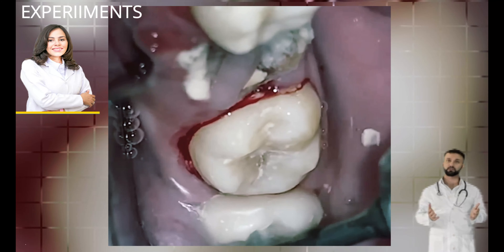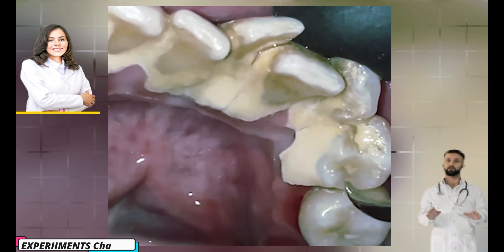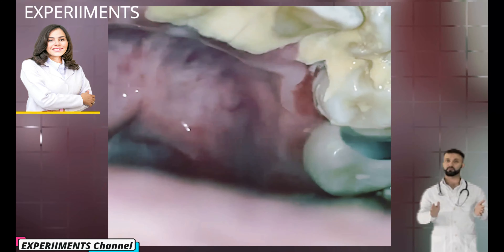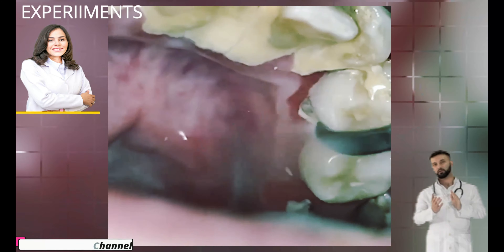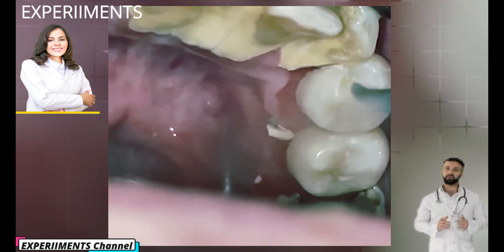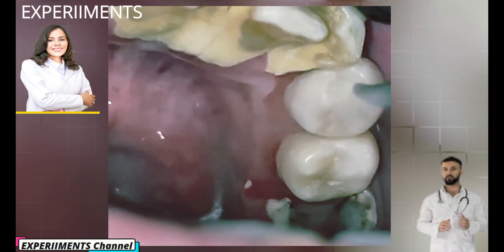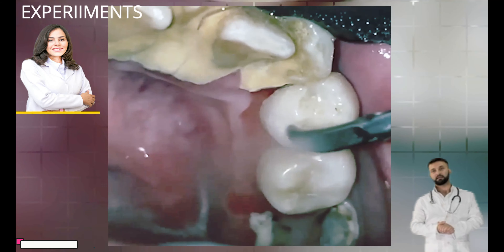Plaque contains millions of bacteria that feed on the food and drinks you eat every day. If bacteria deposits from plaque on teeth aren't removed through regular brushing and flossing, they can cause tooth decay, gum disease, and tartar buildup. Over time, if plaque isn't removed on a regular basis, minerals from your saliva are deposited into the plaque biofilm, causing it to harden within 24 to 72 hours, turning into tartar.